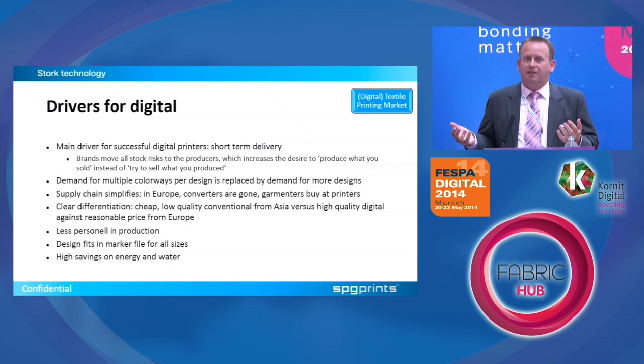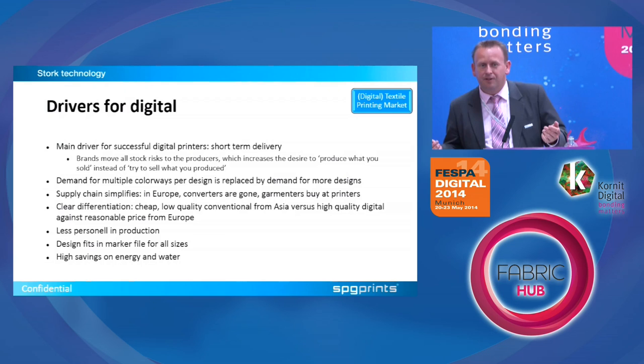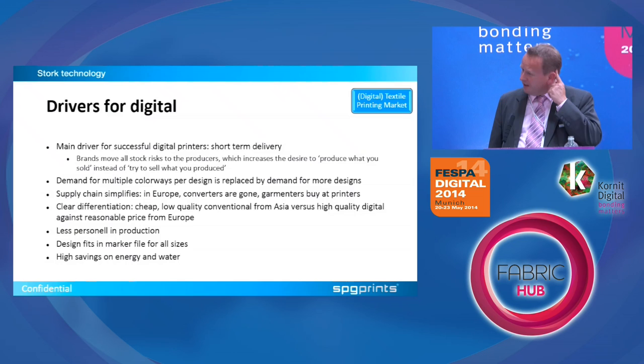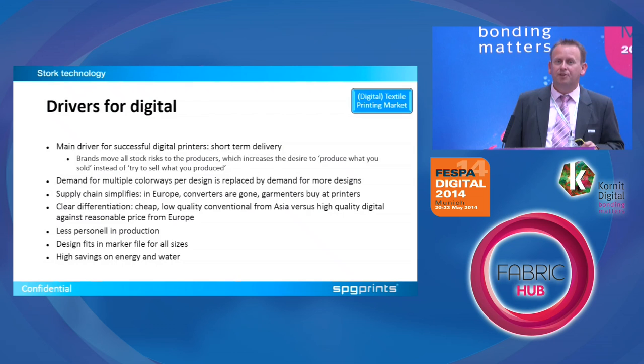There is a clear differentiation coming up between volumes from Asia — generally large volumes at lower quality — and low volumes at higher quality done more and more in digital. People also need fewer employees in production, which is important because textile is quite labor-intensive. And there are high savings on energy and water. A customer in Germany showed that for one meter of fabric done conventional it cost 50 liters of water, but with digital only 13 — almost one quarter of the amount.